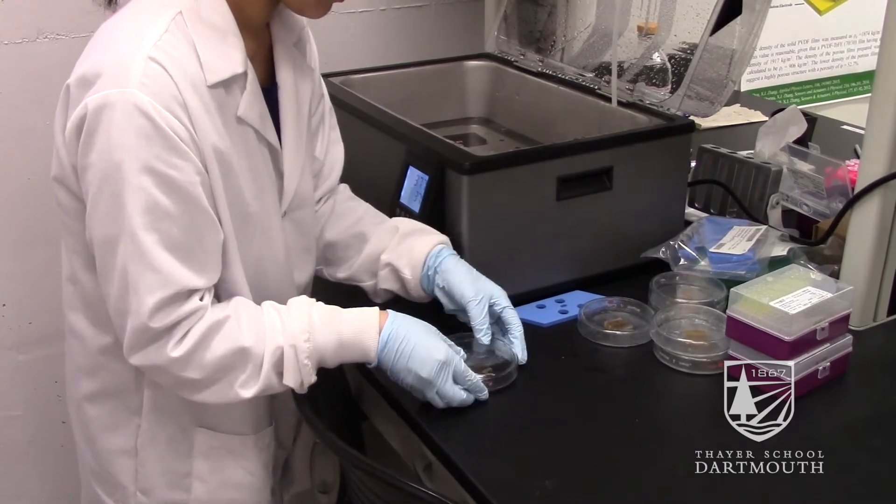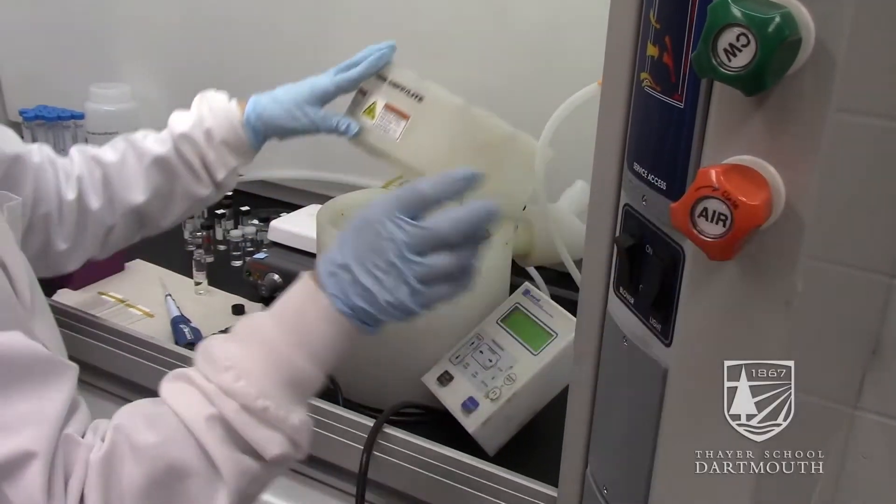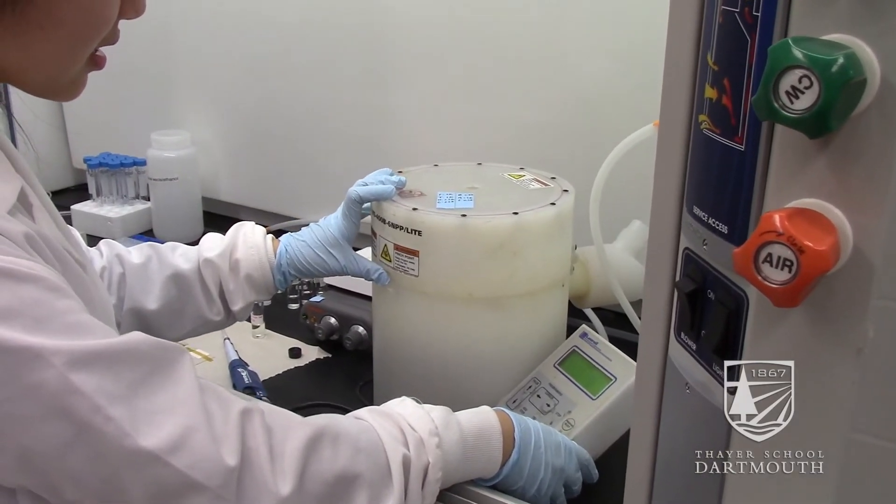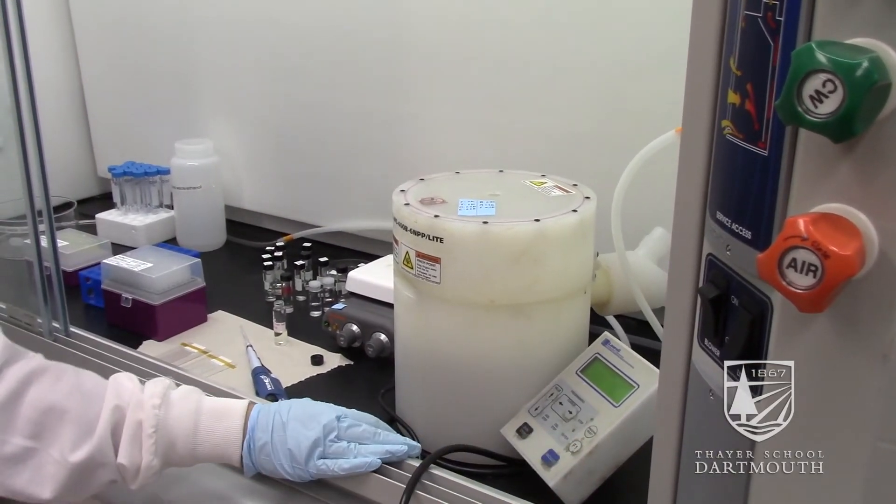Mesoporous material actually improves how well the device senses glucose in the bloodstream, and this is extremely important for individuals who need constant monitoring of glucose in the bloodstream, like patients with diabetes.